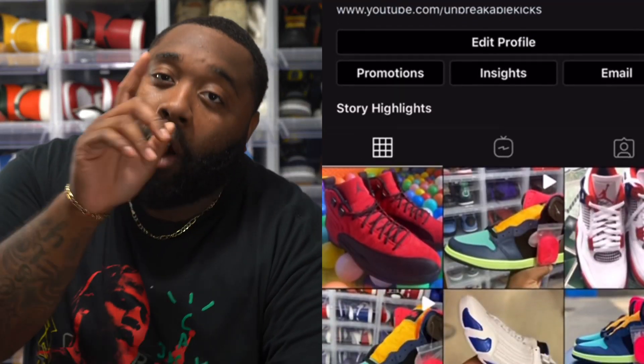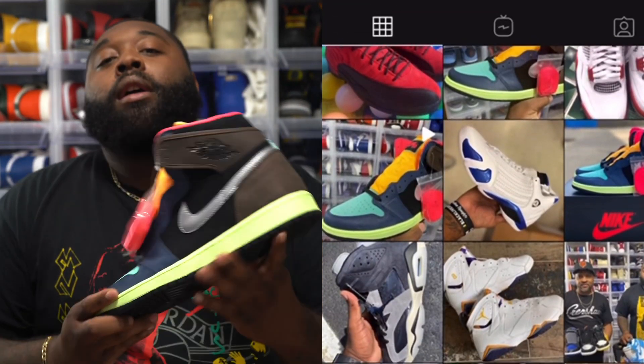What up, what up, what up on Unbreakable Kicks. I hope you guys checked out this morning — we did go live for the Air Jordan 1 Biohacks.